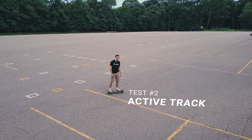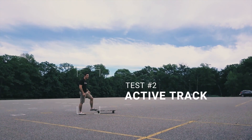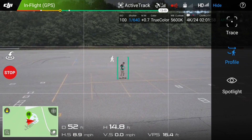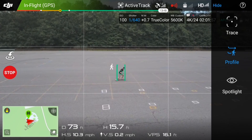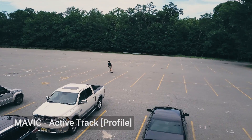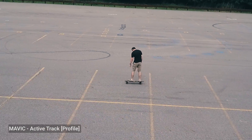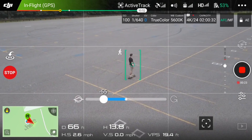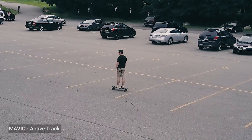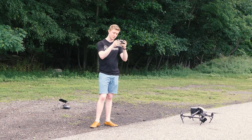Next up, we're testing the active track mode. This lets us lock on and follow a subject. We're testing a profile shot first. Holy crap, that's good — that is really good. I just want to watch it doesn't hit any trees. I'm not even touching the remote and it's getting the shot all on its own. In the active track mode, you can revolve around the subject while they move. At least so far as I can tell, this looks really good.